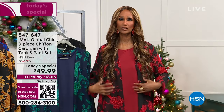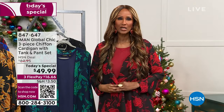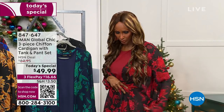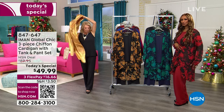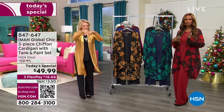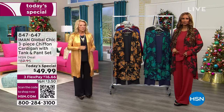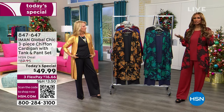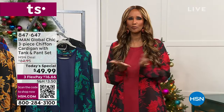What I love about the chiffon top is that you can actually belt it because it has a high-low feel. It cascades shorter at the front, longer at the back, and you can put a really nice belt on top. You can also tuck the tank in. It's really something that's going to be the perfect piece.